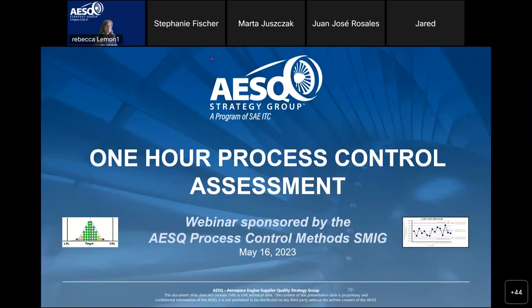Good morning, good afternoon, good evening everyone. This is Pete from Pratt and Whitney. I would like to welcome you to today's aero engine supplier quality webinar, sponsored by the Process Control Methods Subject Matter Interest Group.